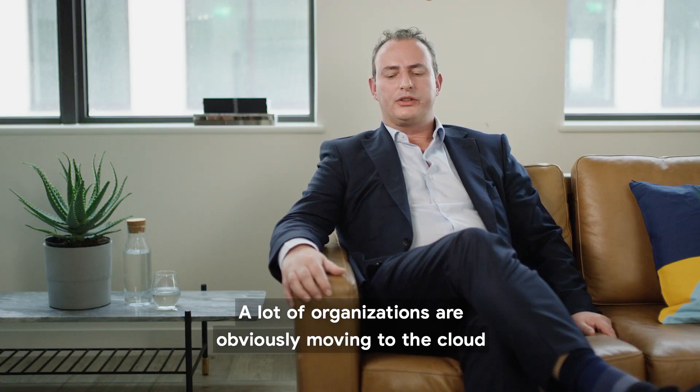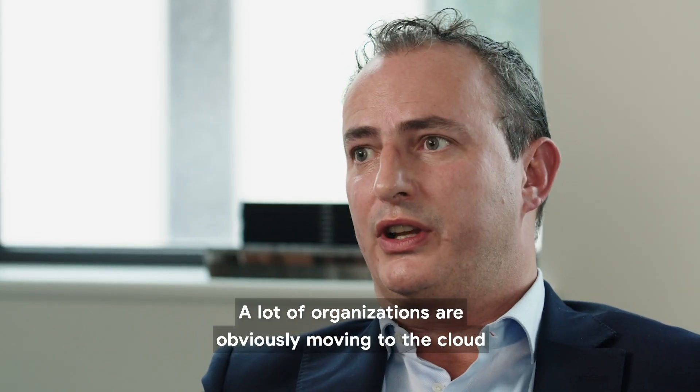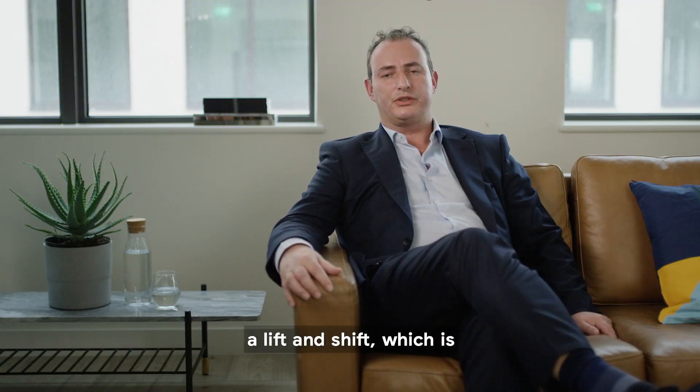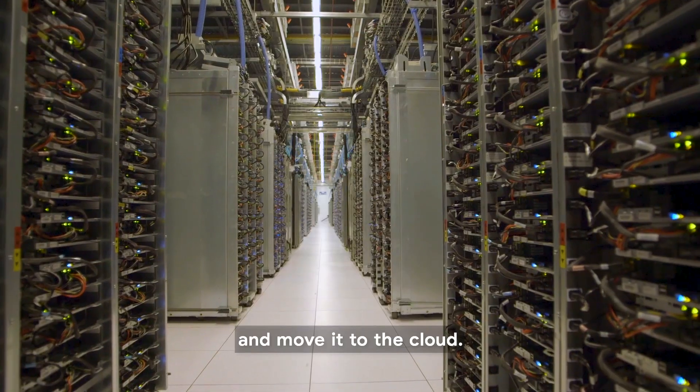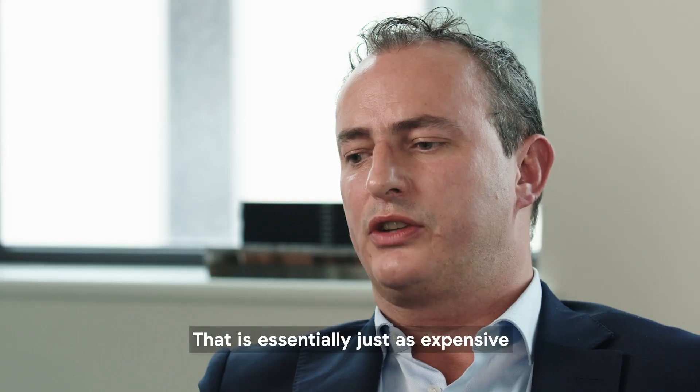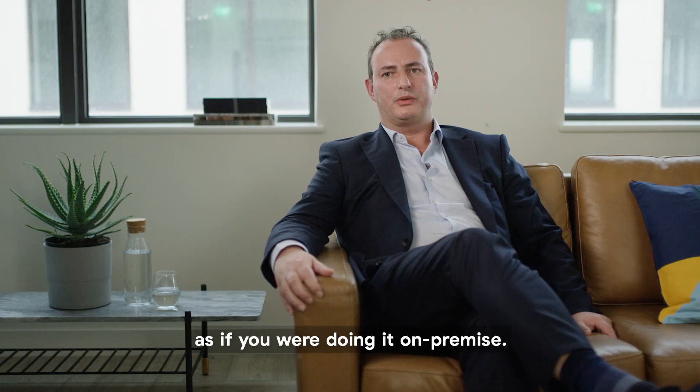A lot of organizations are obviously moving to the cloud, but they're tending to do what's called a lift and shift, which is essentially take what's running on-premise today and move it to the cloud. That is essentially just as expensive as if you were doing it on-premise.